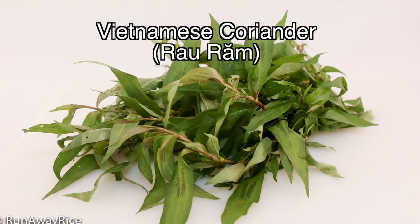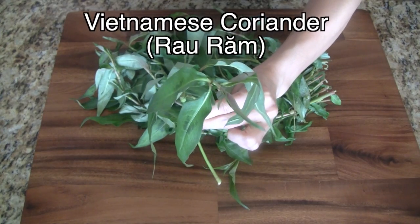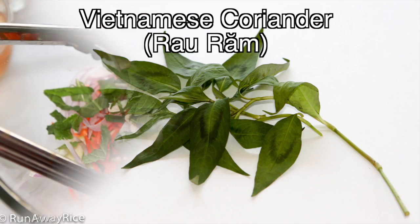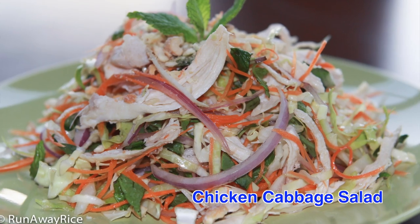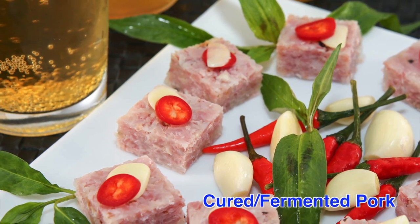Vietnamese coriander has long slender leaves. It's easy to recognize because it has a dark V-shape on each leaf. It's aromatic and has a slightly spicy and peppery taste, which makes it really popular in salads and a variety of other dishes.